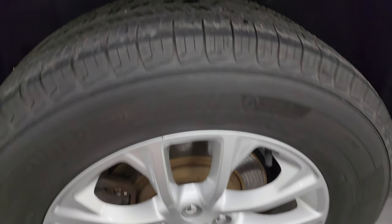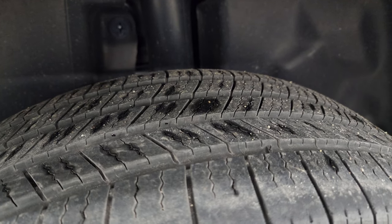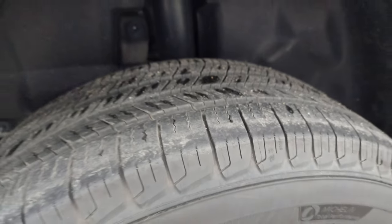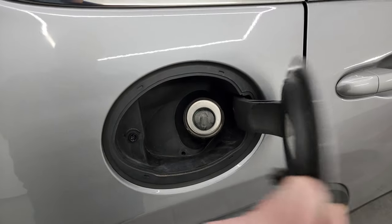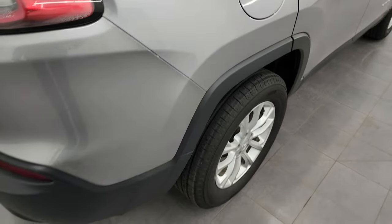The back wheel is absolutely perfect as well, and the back tires have about 50 to 60 percent of the tread left on them. This one does have the capless fuel fill, which is a really nice feature — never get gas on your hands again.